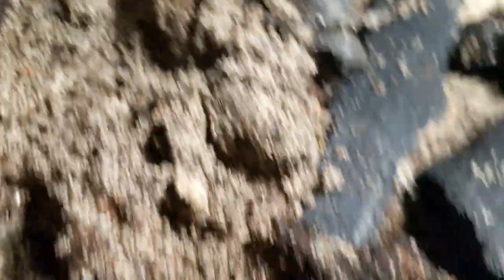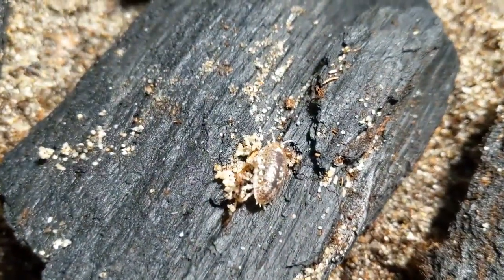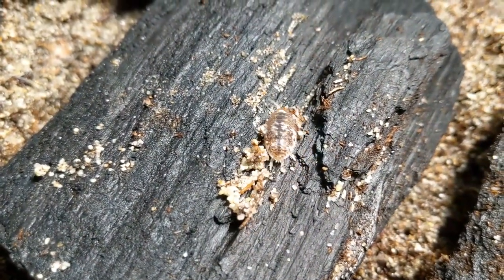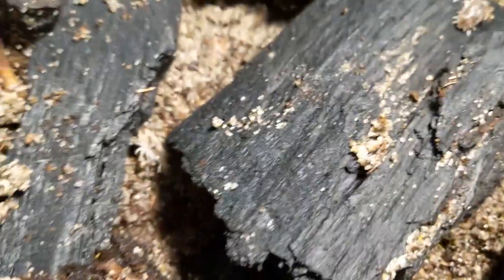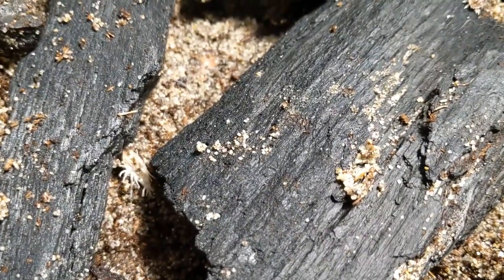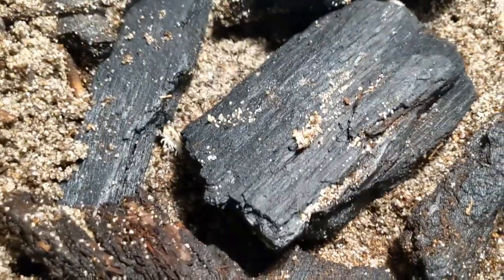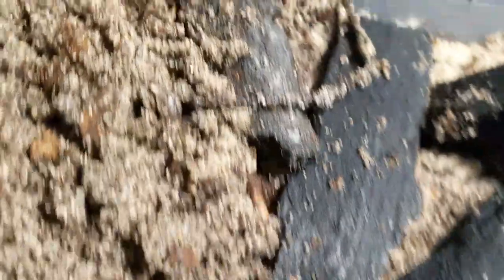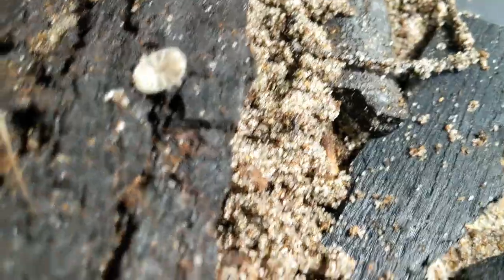Let me dig some up so I can find one for you. They're not too scuttly as an isopod compared to some other species. I'll cover these back up and they'll make new burrows relatively quickly. I don't disturb them too often so it's not a huge deal.